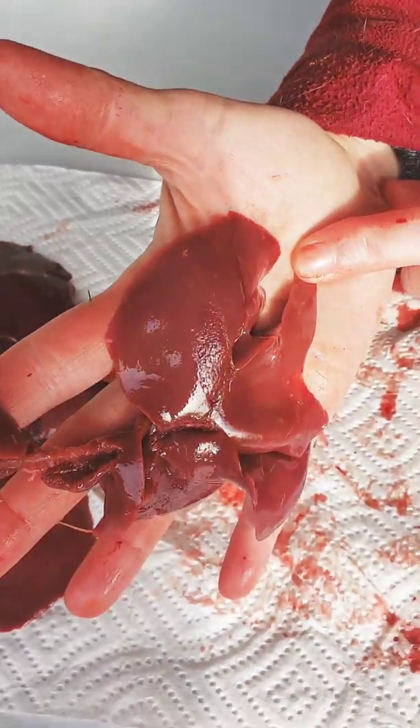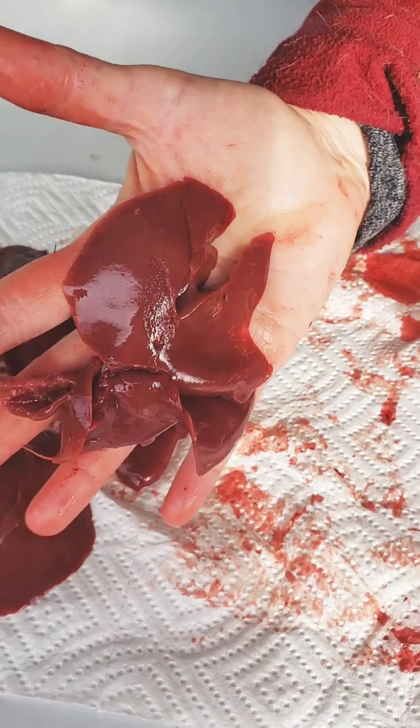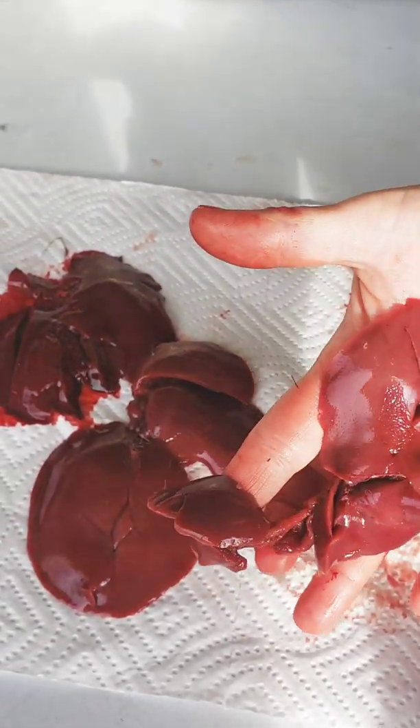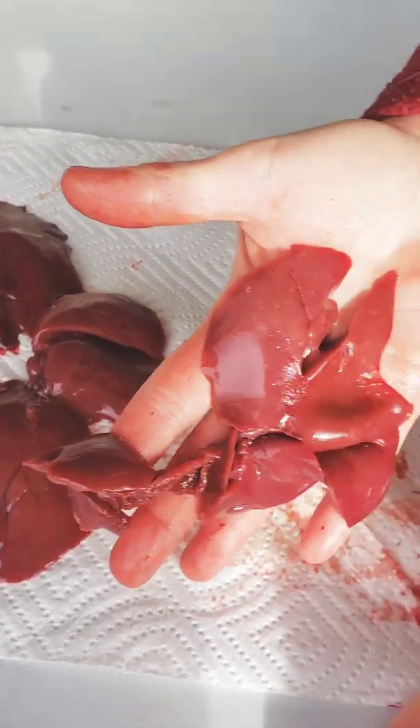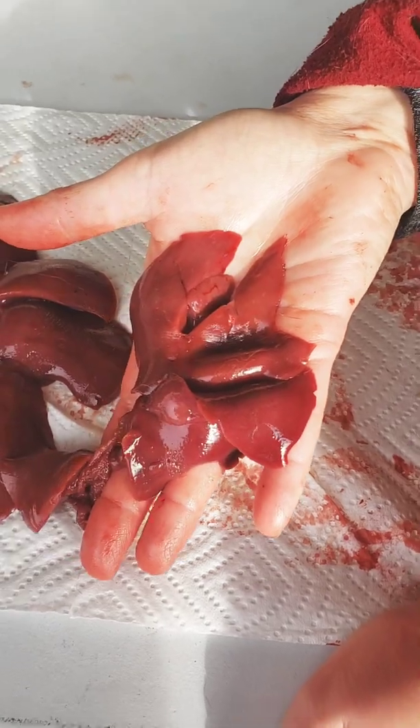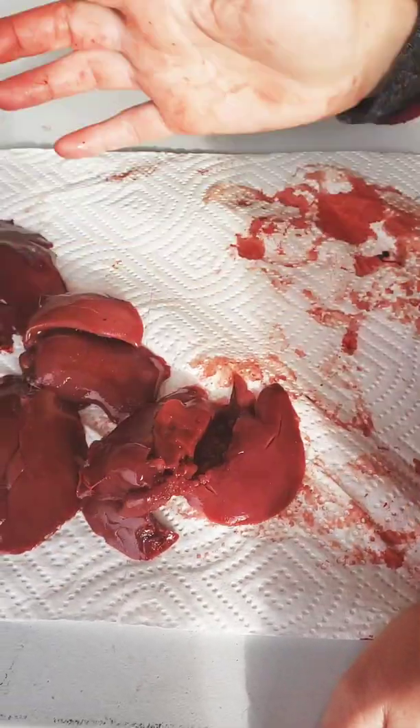It's enough evidence for us to want to go ahead and treat after our next batch of culling for coccidia. One thing to note is even if your rabbits have livers like this, the meat is still safe to eat. Not the liver, though.